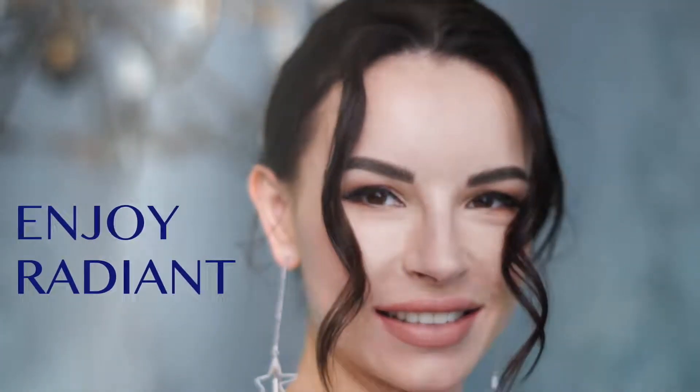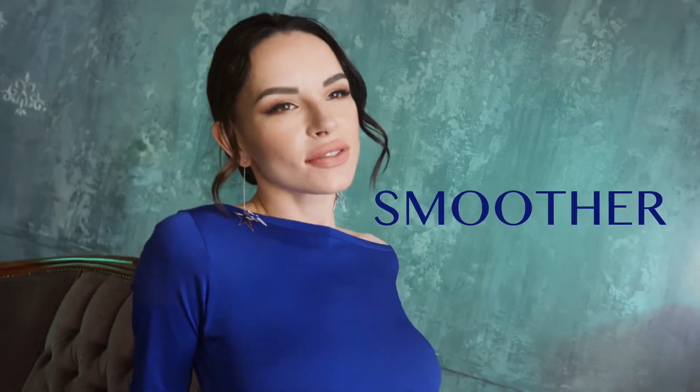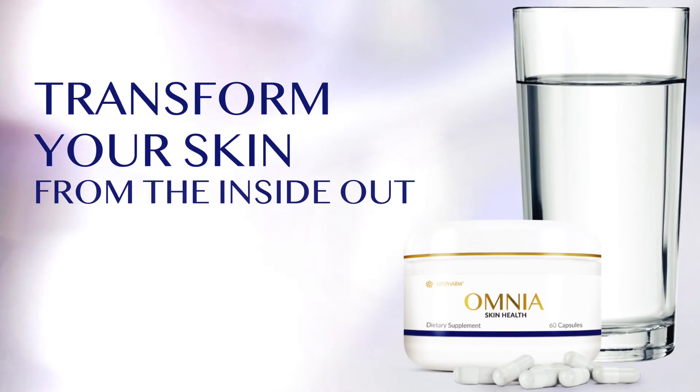Enjoy radiant, softer, smoother, and younger-looking skin as you age. Omnia — it's what's been missing from your skincare routine.